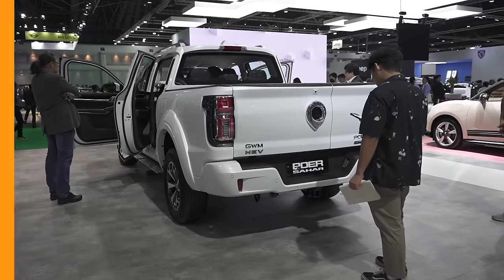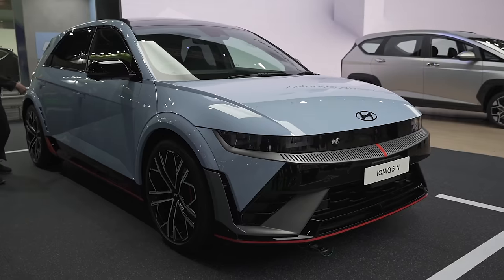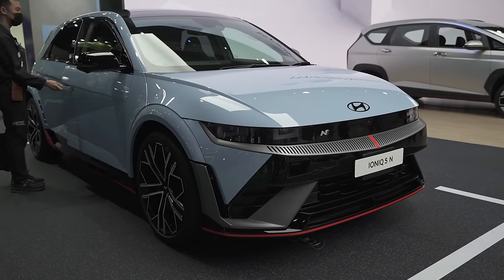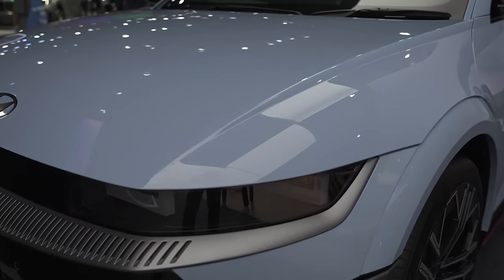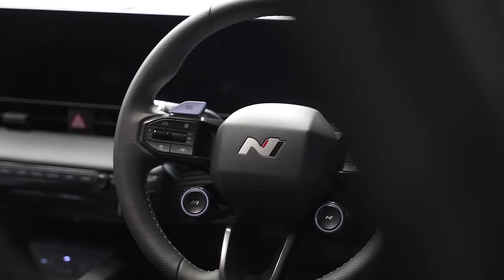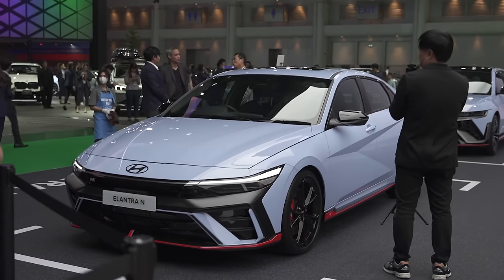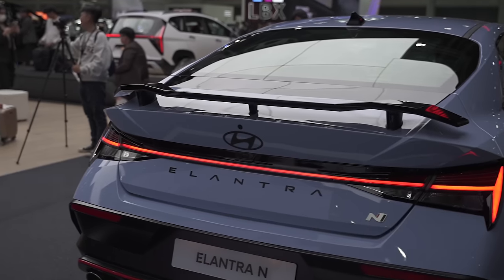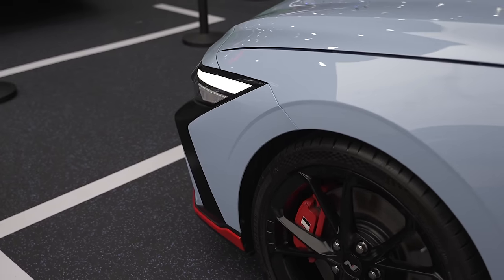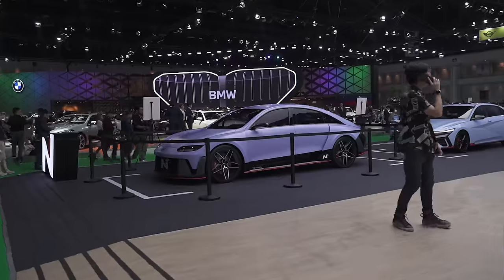Next up, Hyundai — no stranger to international displays. Earl also had a chance to get up close and personal with the brand's newest performance EV, and he was quite impressed. Also on display in front of it was the Elantra N, and word around town says that Hyundai Philippines will also be debuting this car sometime soon — either that or right now, depending on when this video comes out or when you watch it.